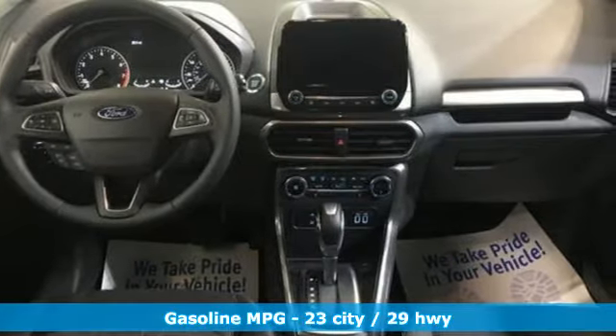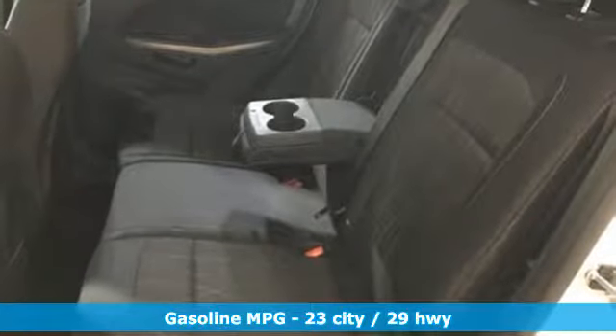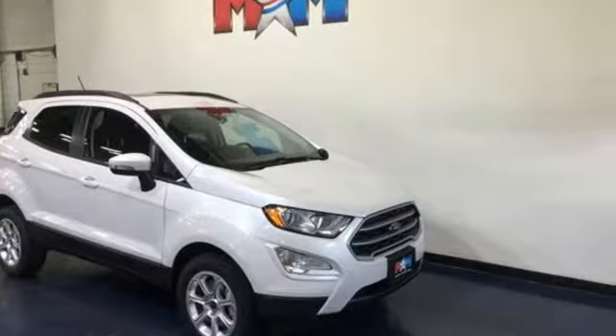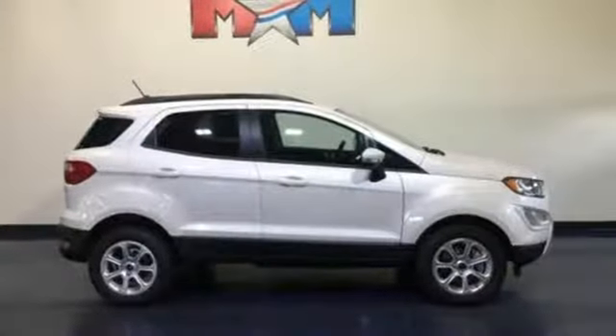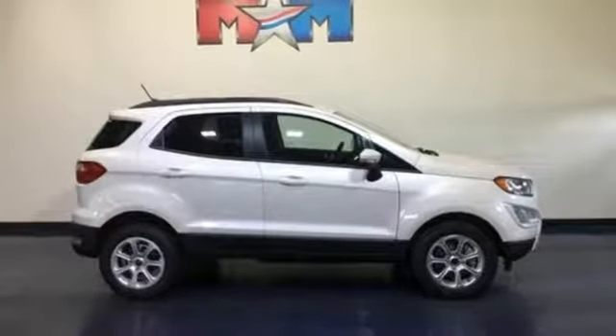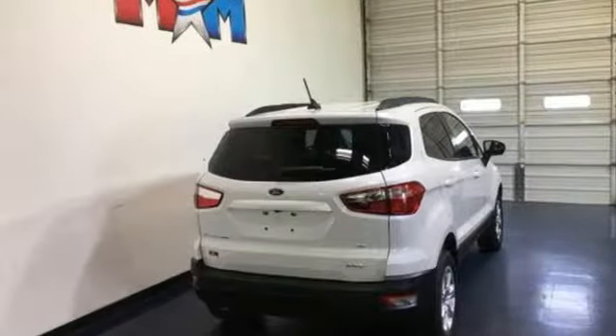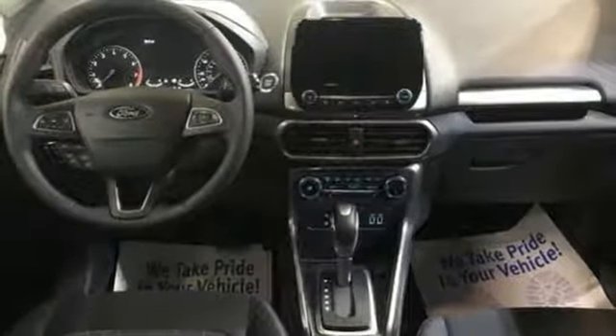Inline four-cylinder engine. Front heated bucket seats. Streaming audio. Rear parking sensors. Leather steering wheel. Wireless phone connectivity. External memory control. Express open sliding and tilting sunroof. Multi-function steering wheel, and doors and push-button start proximity key.